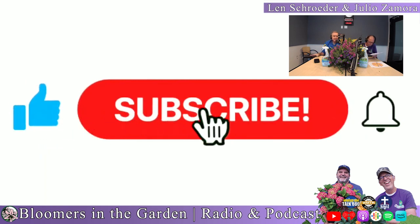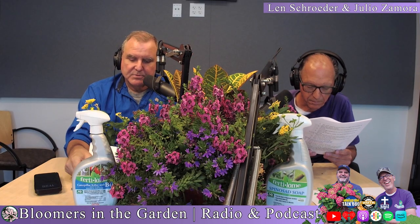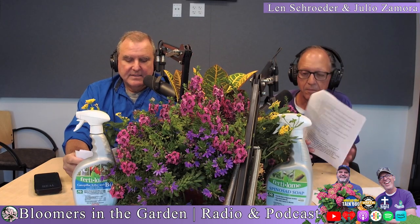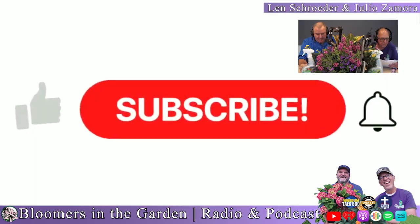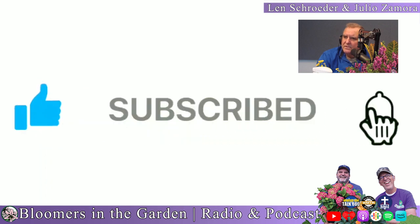Then you'll get it in your inbox every week. We ask you, please give us a rating — our sponsors appreciate that, and it's like a pat on the back. Aaron, where do they find us? Just type in 'Bloomers Home and Garden' on YouTube — Bloomers Home Garden.